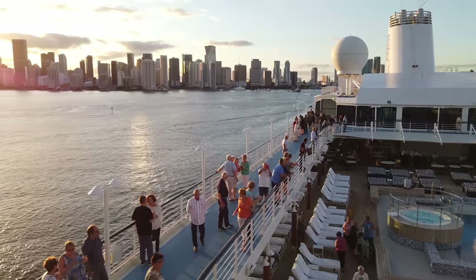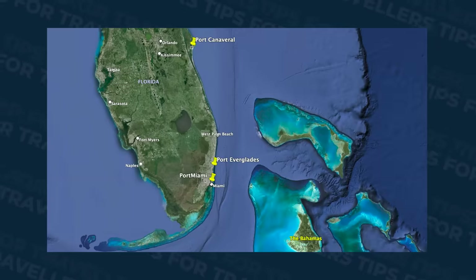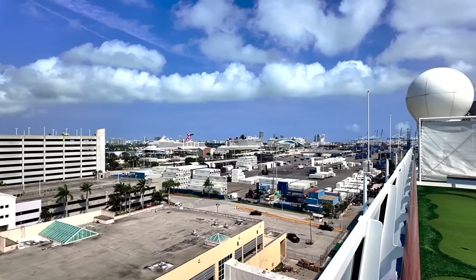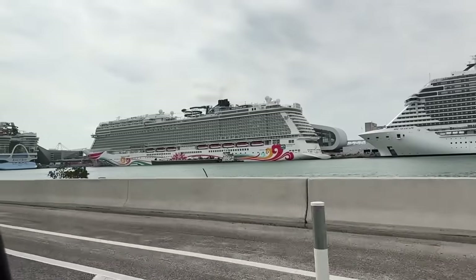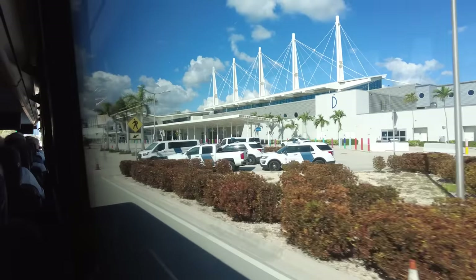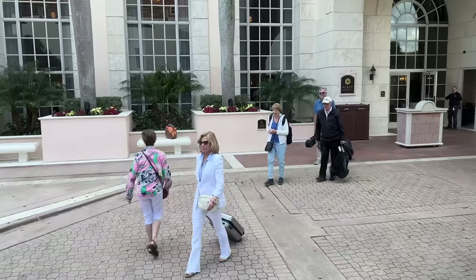The next mistake: many people assume their only option to cruise the Caribbean is out of Florida. It is of course the North American state closest to the Caribbean, and every day multiple ships cruise out of its three ports — Miami, Port Everglades in Fort Lauderdale, and Port Canaveral. But that also means many negatives. When I was in Miami to catch Oceania Vista, there had been eight ships in on the Friday, nine on the Saturday, and six on the Sunday — meaning 15,000 to 20,000 people getting off and as many getting on. It's busy, crowded, and manic. The hotels nearby are crazy costly, and flights can be too.